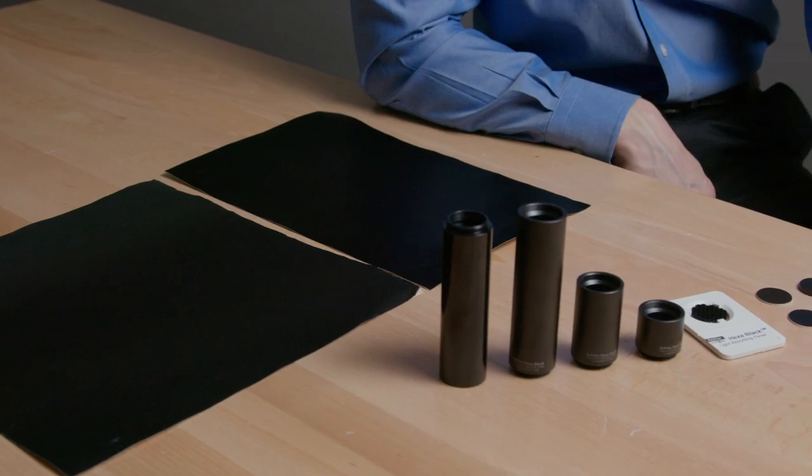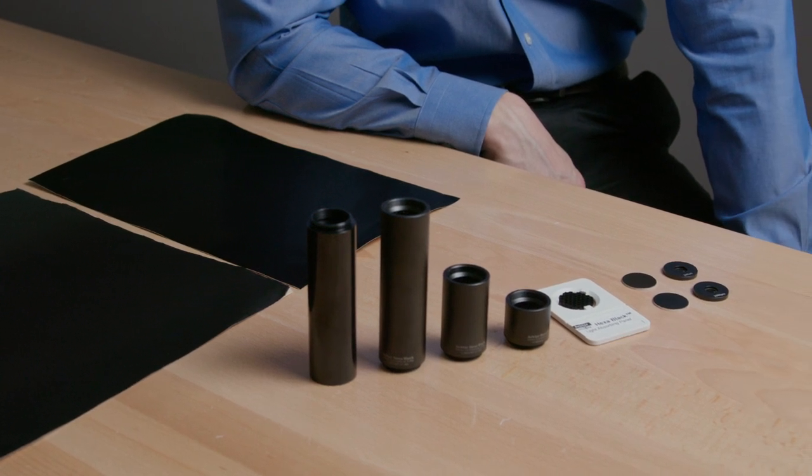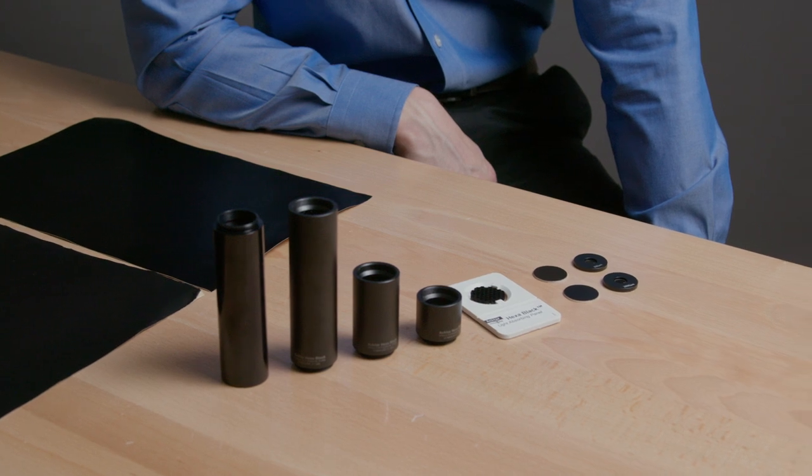Edmund Optics carries a wide variety of ACTAR products, including light absorbent foil, light absorbent panels, blackened pinholes and air slits, and Hexablack C-mount extension tubes.